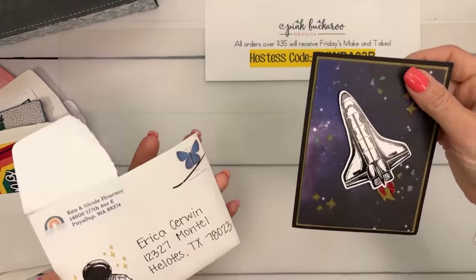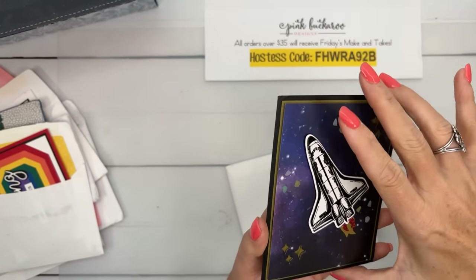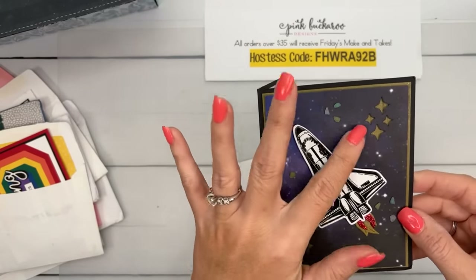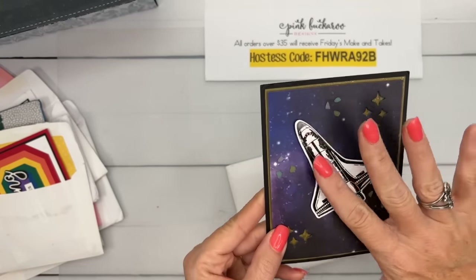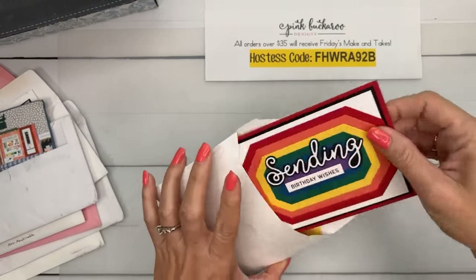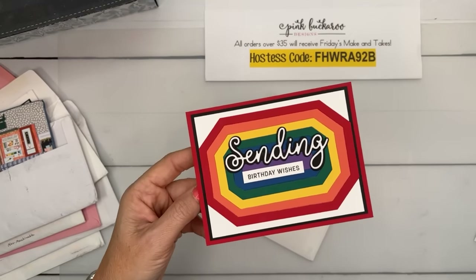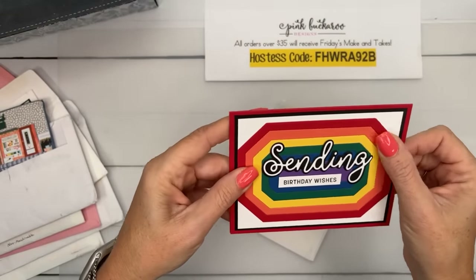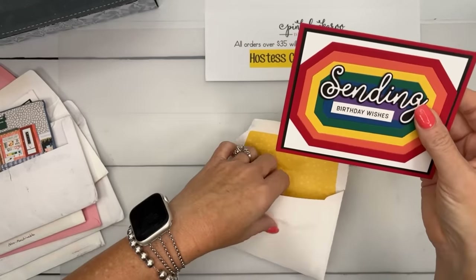This fun card — my daughter's going to steal it from me — is from Nicole, my downline. I read your letter, Nicole, it was very sweet. I like how she put these little space rocks or asteroids floating around. So cute, and I love that stamp set. This is from Terry — she's been with me longer than anybody on my downline. Terry, thank you so much. I love rainbows and nesting things together. Very cute, and Terry always lines her envelopes.